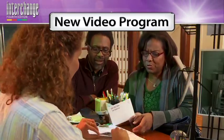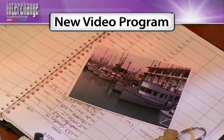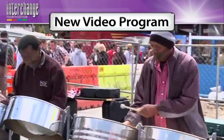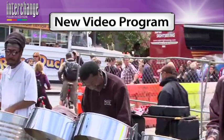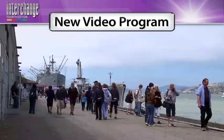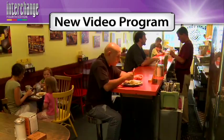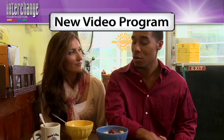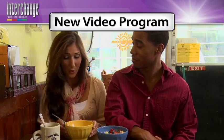The biggest innovation we're introducing currently is a totally new video program. All of the videos have been re-recorded and we've added many new ones. The treatment that you see in these new videos is fabulous — they're based on the sort of look, quality, and approach that you see in the videos that young people watch on YouTube and through social media networks.